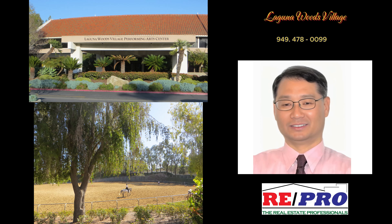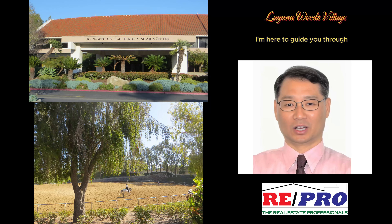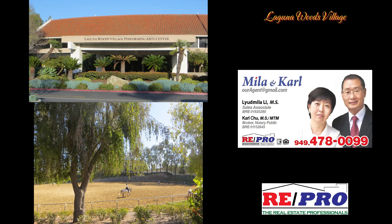Whether it's finding their dream home or selling their property for the best possible outcome, feel free to reach out to me at 949-478-0099 or connect with me online. I'm here to guide you through your Laguna Niguel Village real estate journey. Thank you.